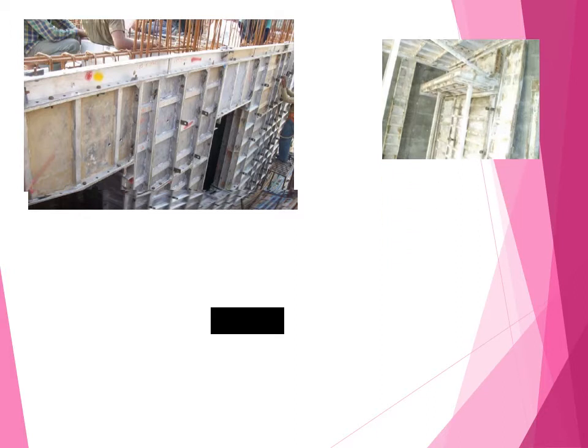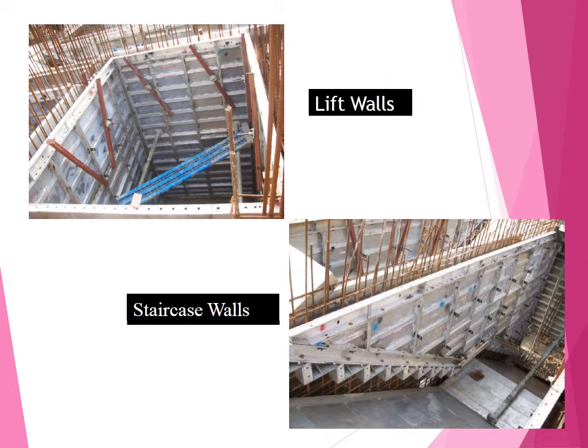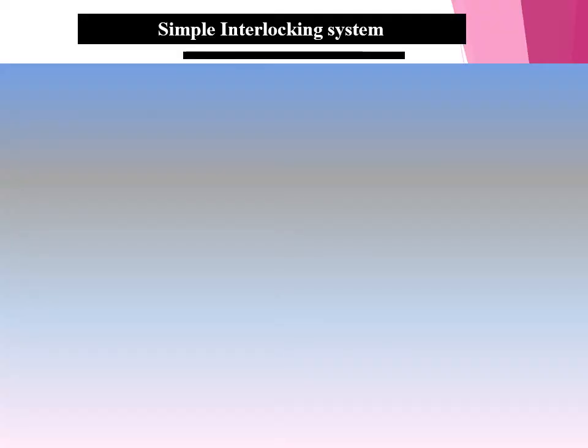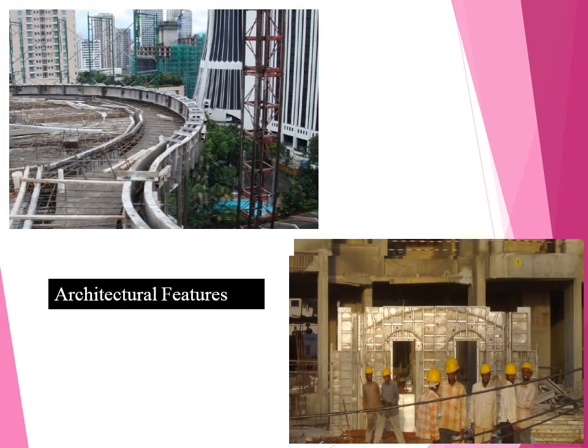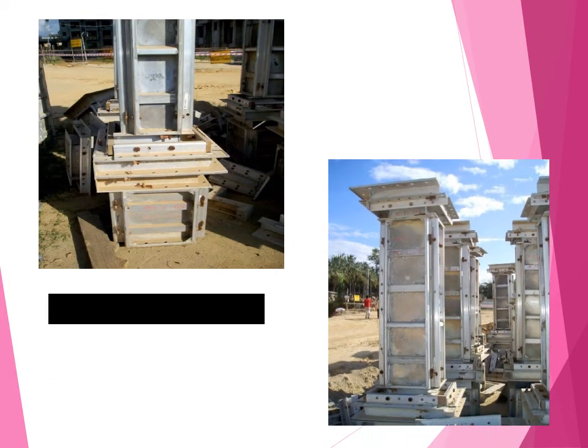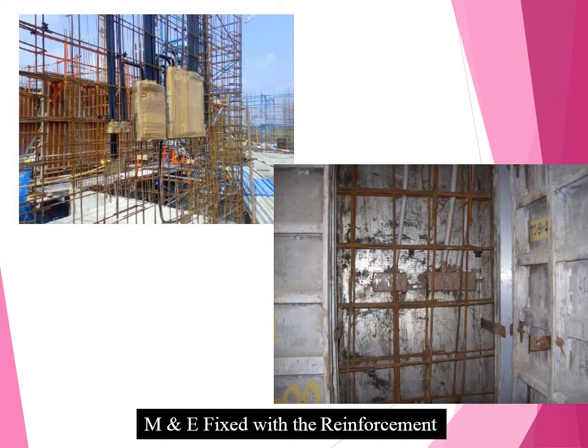You can see from these images how the work has been carried out — this is the type of walls, this is the type of beams being erected, lift core walls and staircase walls and how they have been constructed. These images are self-explanatory. Simple interlocking system — you can see how the interlocking has been arranged, just like tying with pins. Various types of architectural features can also be done with aluminium formwork. See how neat and clean a quality finish you are getting. MEP — mechanical and electrical systems — can be fixed along with the reinforcement.